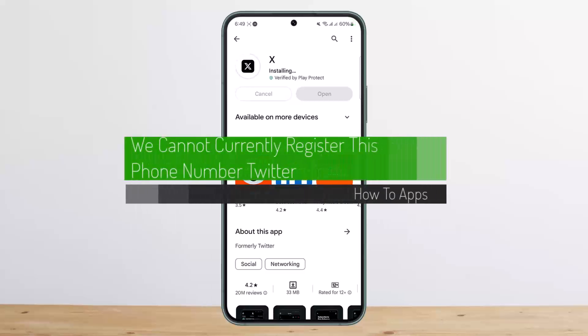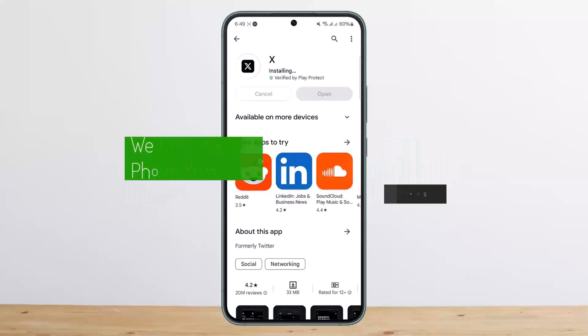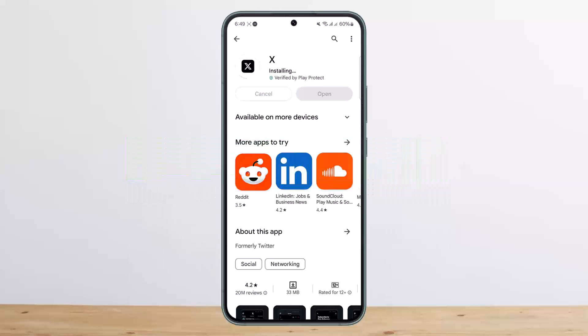How to fix 'We cannot currently register this phone number on Twitter.' Hello everybody, welcome back to my channel. This is me Peepin Basnet, and today I'll guide you on how you can fix the error where you're not being able to register a phone number on Twitter. There are certain things you'll need to understand before you go ahead and try to fix the issue.